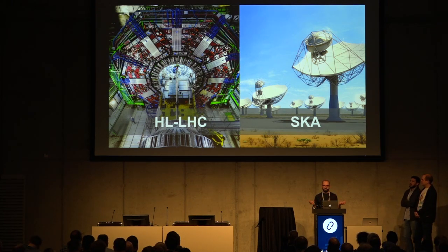These detectors are essentially digital cameras — however, different from your digital camera, they take 40 million pictures per second. This produces up to one petabyte of raw data per second. Of course, we cannot store everything at this point. We filter the data and only store a few gigabytes of data per second.